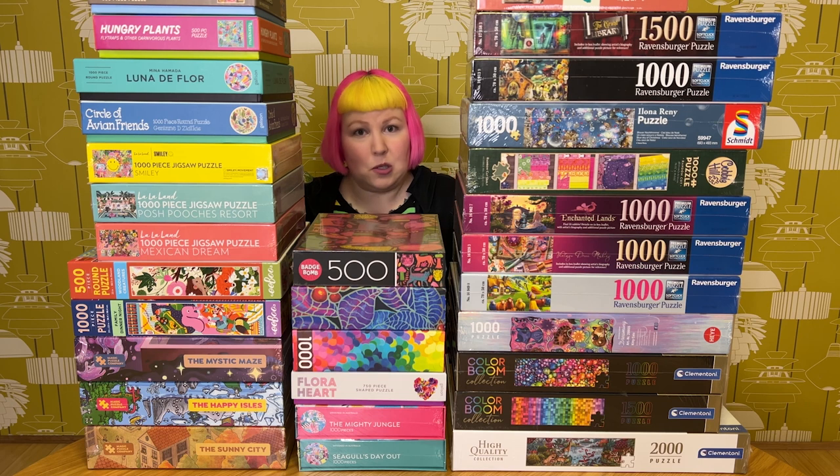This could take us quite a bit of time to get through, so you might as well grab a drink, grab a snack, get comfy, and let's go through them all. Just like last time, I've decided to group all the puzzles based on the brand rather than where they came from. We've got quite a few to get through — I think four stacks of puzzles — so let's start going through them all.